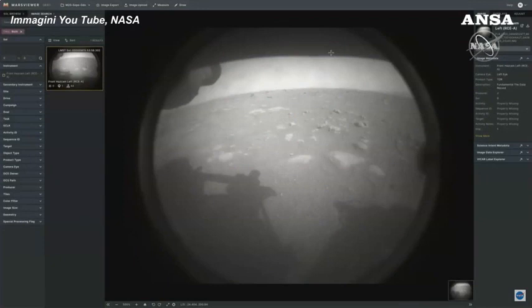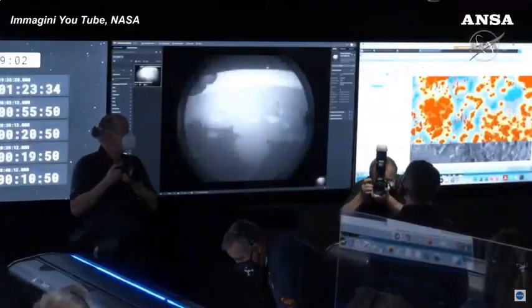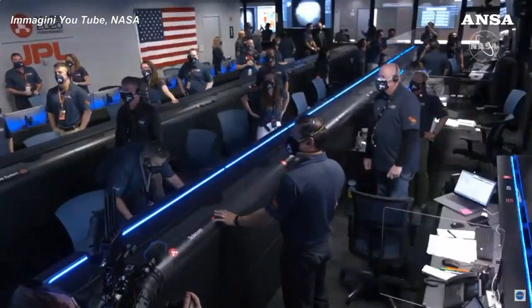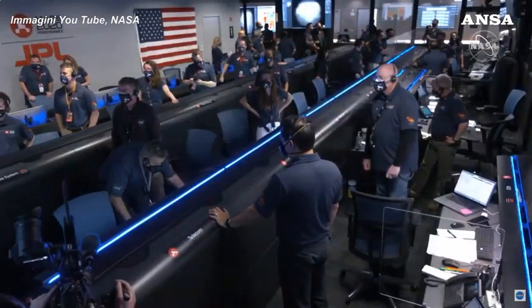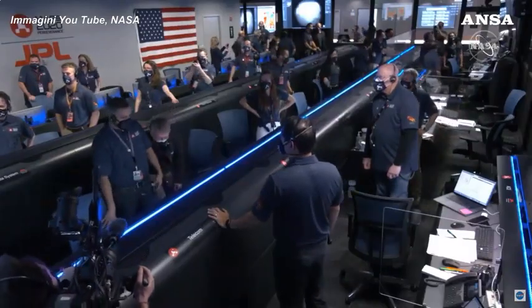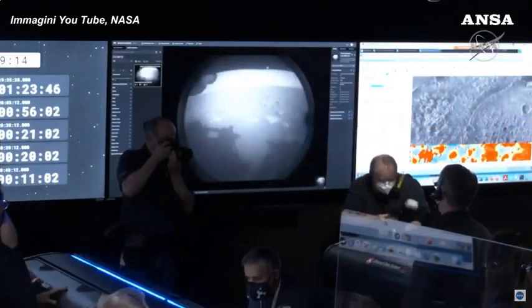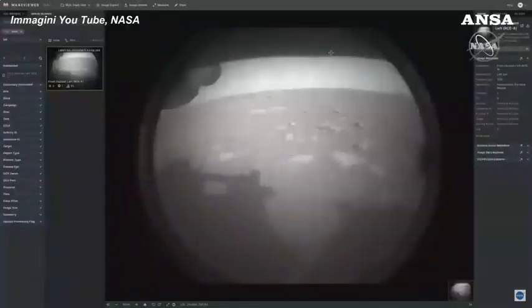The team has just put the first image from Perseverance on the surface of Mars. It comes from the engineering cameras, known as the hazard camera. This camera is mainly used to help the rover drive safely around Mars, and we will get higher resolution photos later in the day. Look at that — you can see the safe zone.